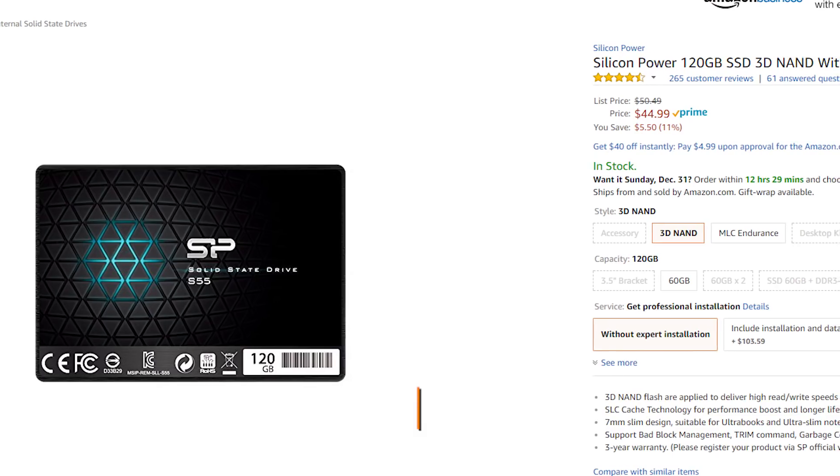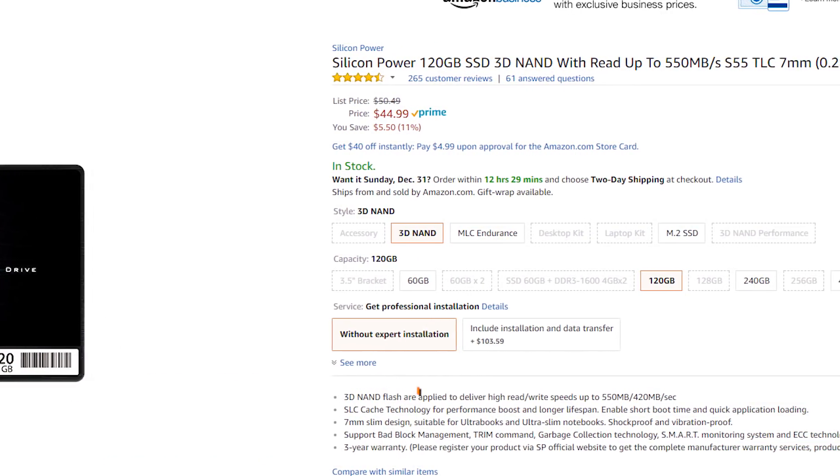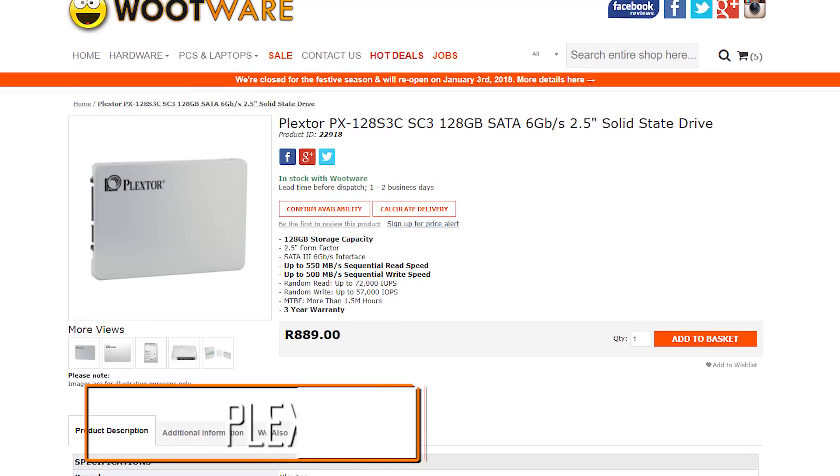There's just one more thing we need to get the system up and running, and that's storage. While opting for a traditional hard drive is definitely the cheaper option and will sport more storage space, the importance of an SSD can't be overstated. The switch from a mechanical to a solid-state drive is probably the single most impactful upgrade to almost any system you could possibly make. Even though the difference in gaming performance won't be as pronounced, there are games that load a heck of a lot faster when installed on an SSD. The budget doesn't allow for an SSD with more than 120 gigabytes of capacity. The cheapest SSD I could find was Silicon Power's 120GB SSD, currently selling at $45. On the South African side, we stick with the same capacity but opt for a 128GB Plextor SSD priced at 887 Rand.